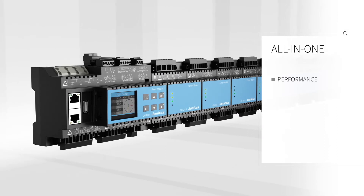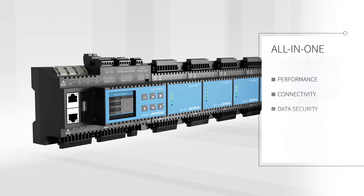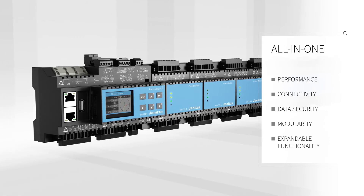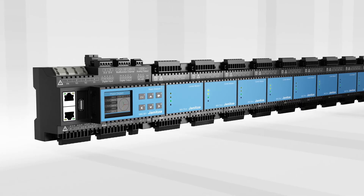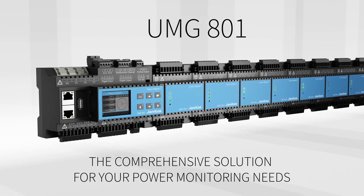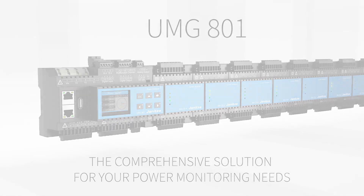With market-leading performance, connectivity and data security, as well as simple modularity, the UMG 801 ensures your needs for future expandability. The Janitza UMG 801 — the comprehensive solution for your power monitoring.